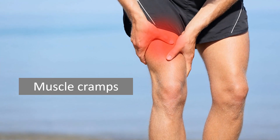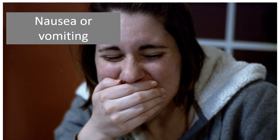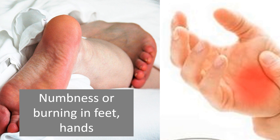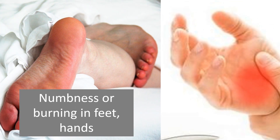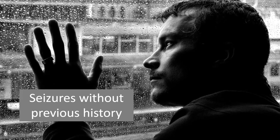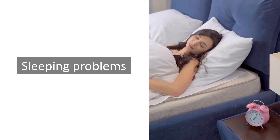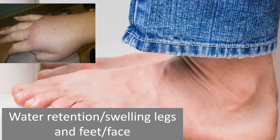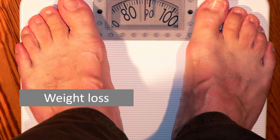Muscle cramps, nausea or vomiting, numbness or burning in feet and hands, seizures without previous history, sleeping problems, water retention or swelling in legs, feet, or face, and weight loss.